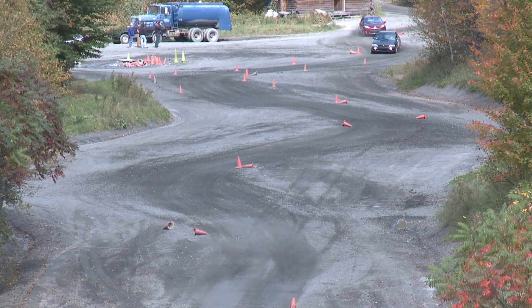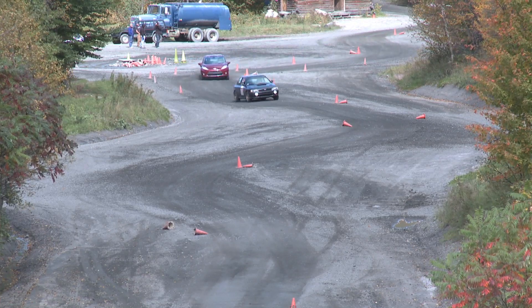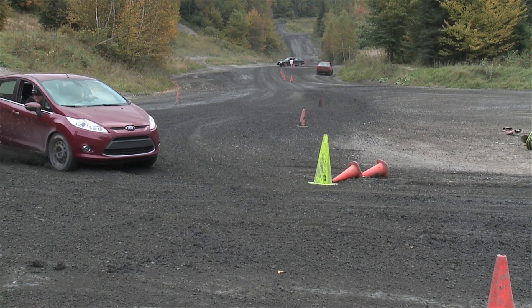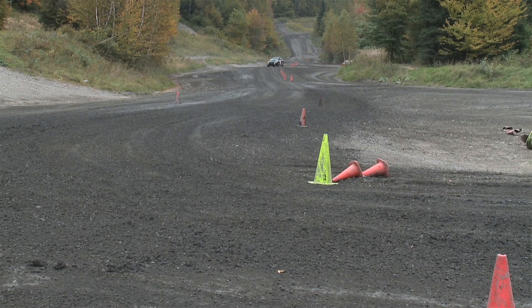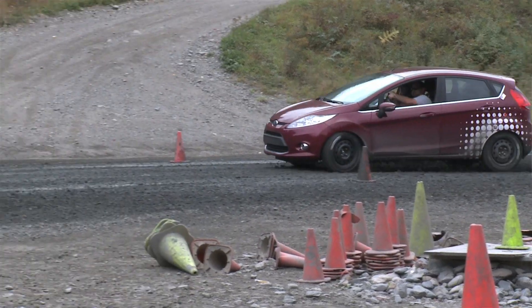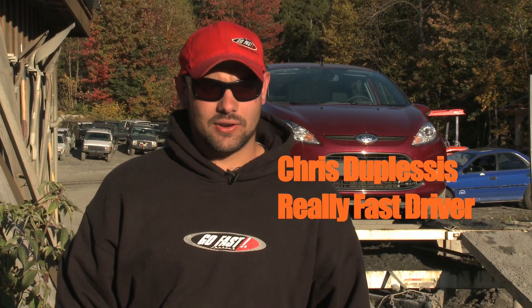The skid pad is really what we use for the basics of training people how to make a car turn. As you go around the skid pad at speeds of 30 to 60 miles an hour, the vehicle will start to understeer, and we teach people how to use the brake to help it turn. We take people out of their comfort zone — we put them in a front-wheel drive car on gravel and make them brake in the turn with their left foot. You keep the gas on, adding some brake to get weight forward, curing understeer.